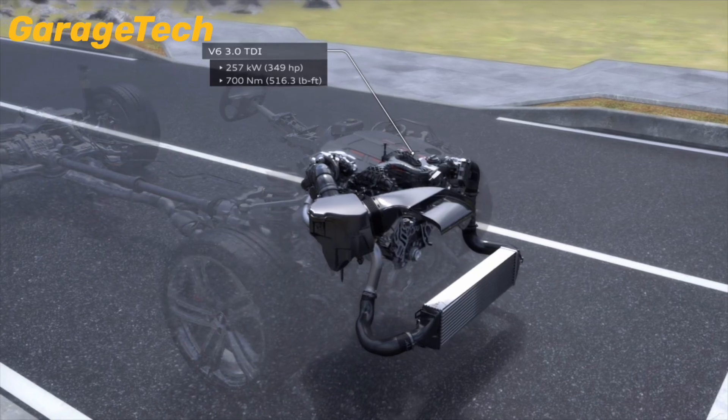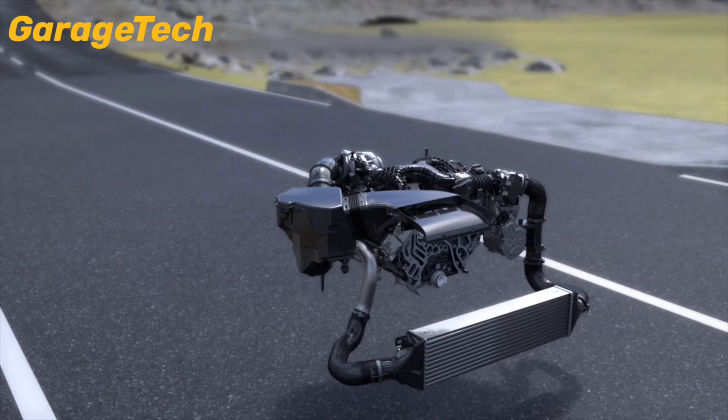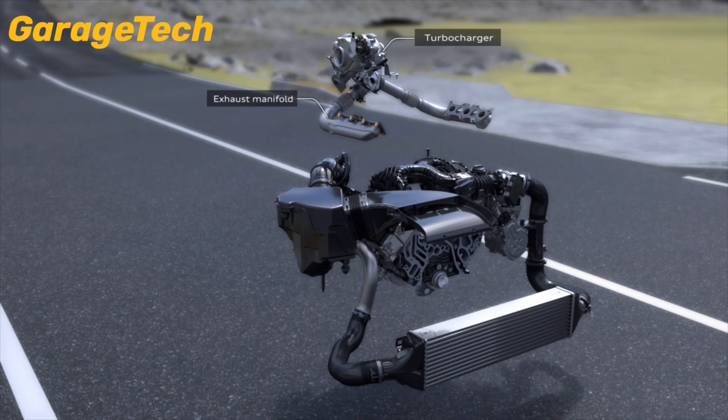One of the biggest challenges with turbocharged engines is turbo lag — that momentary delay in power when you hit the throttle and wait for boost to build. Audi has tackled that head-on with a smart solution.